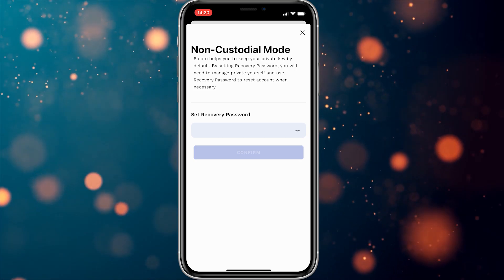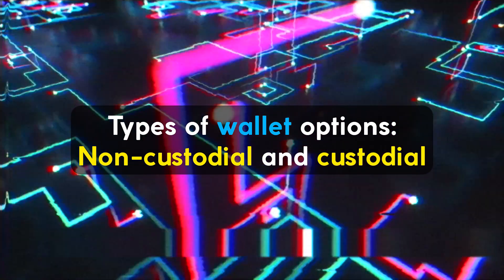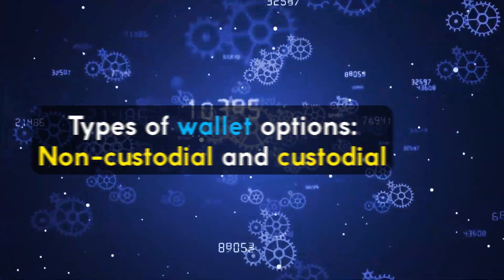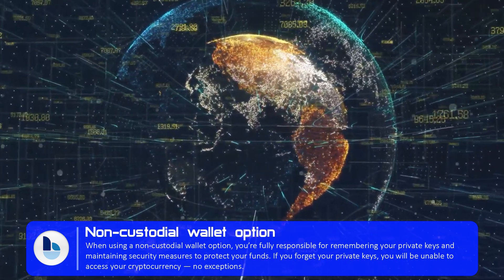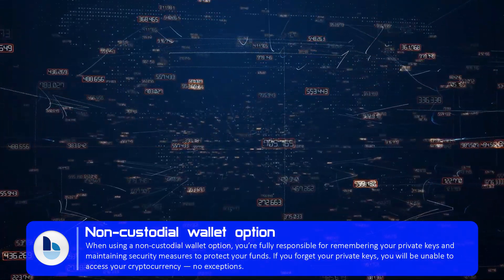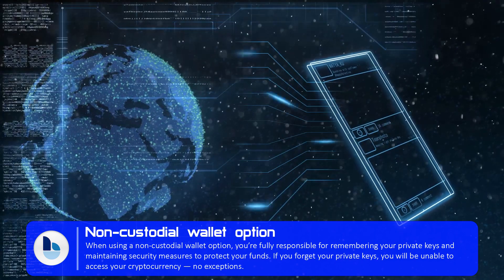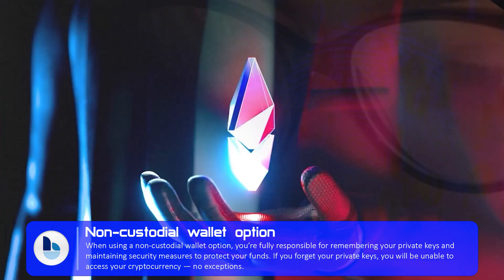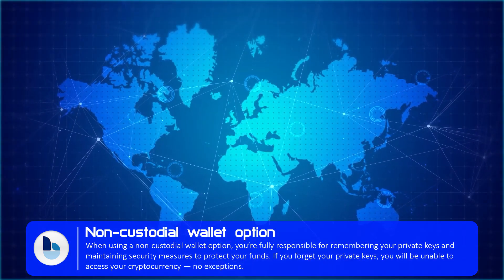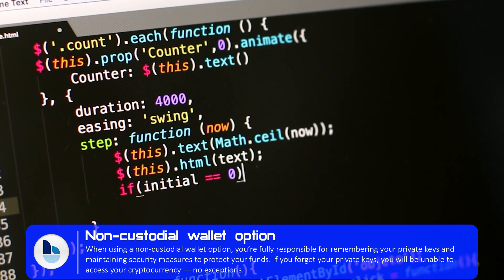Let's now talk about wallet options in detail. With a non-custodial or self-custody wallet, you are in control of your private keys and your own cryptocurrency holdings. When using a non-custodial wallet option, you are fully responsible for remembering your private keys and maintaining security measures to protect your funds. If you forget your private keys, you will be unable to access your cryptocurrency — no exceptions. Therefore, non-custodial mode is only recommended for experienced users.